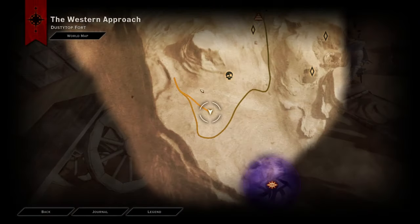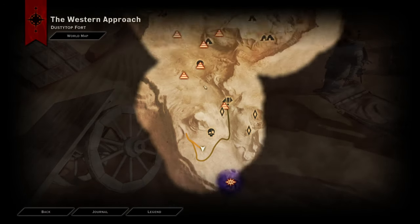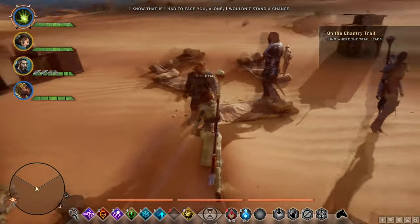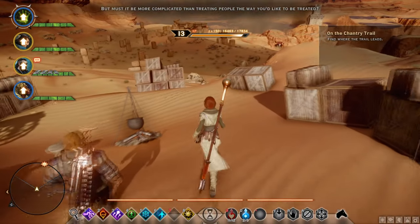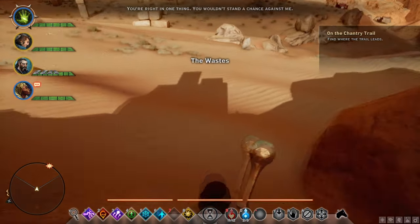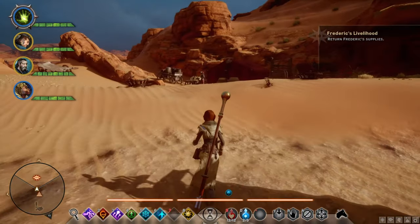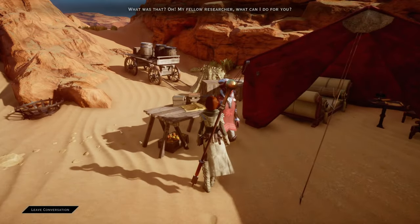Frederick's Livelihood — I actually found some research supplies right over here as well. Essentially, you can get them from all around the White Claw people; you need to face them off. You need to face off against the White Claw raiders and you'll be able to take care of them quite easily. We randomly found all of the supplies for Frederick's Livelihood and now we're just going to turn in the quest.